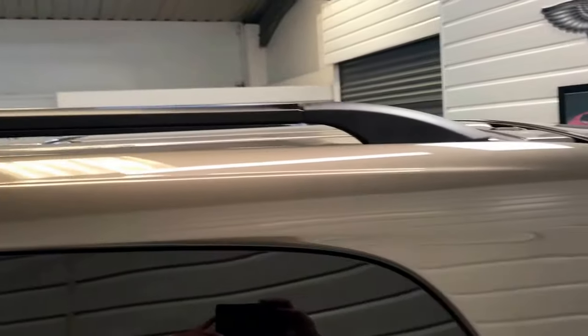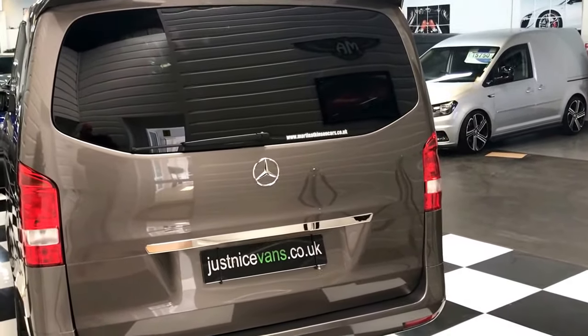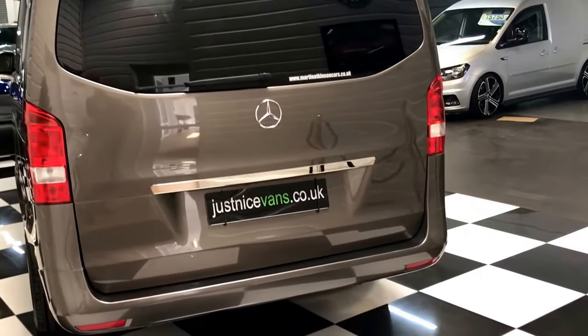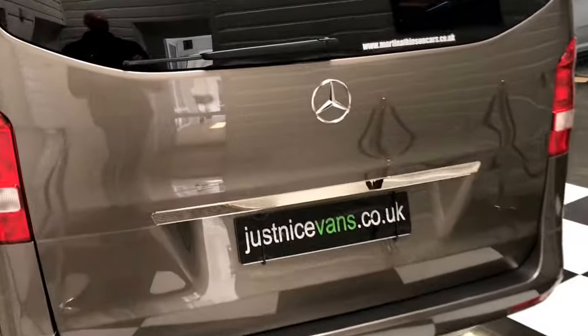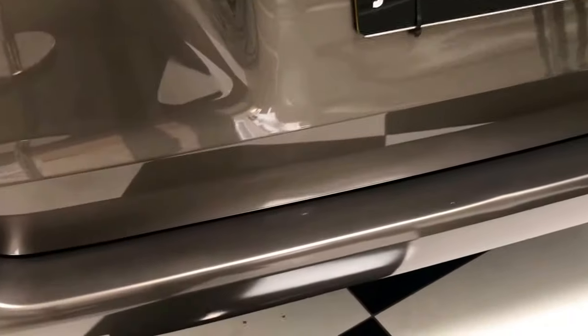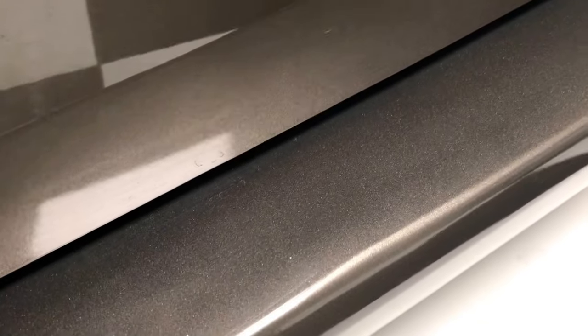It's got roof rails on it as well, and a high level rear roof spoiler. Very good condition here — there's the slightest little bump there, which you probably can't even see on the camera, just from loading in.